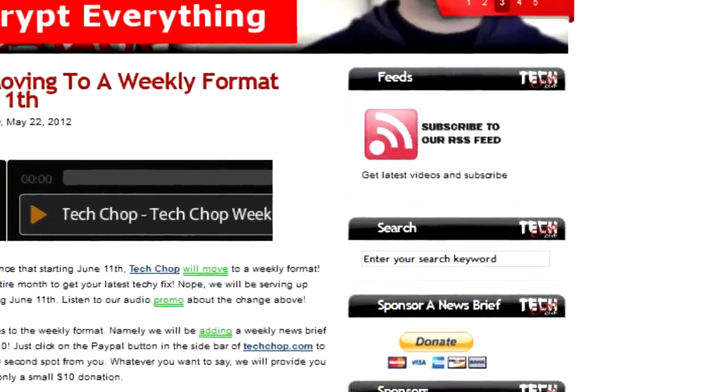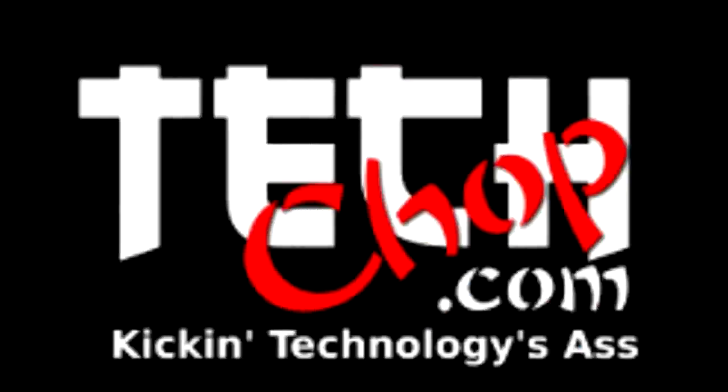Got something to say? We'll be your 30-second podium for only $10. TechChop!